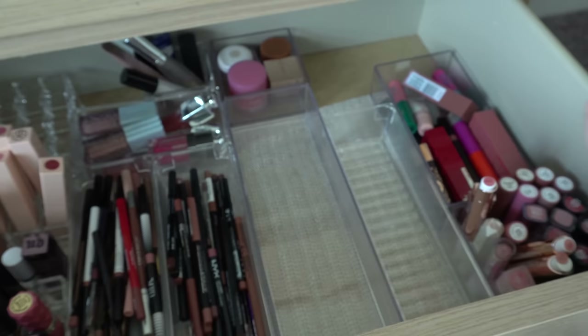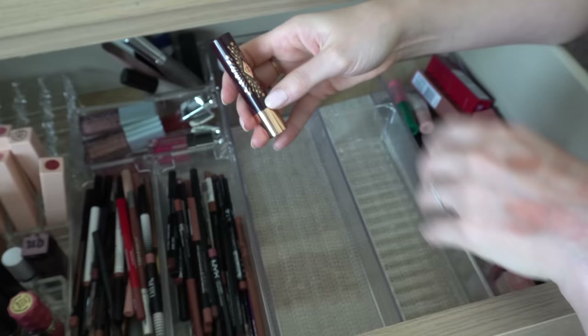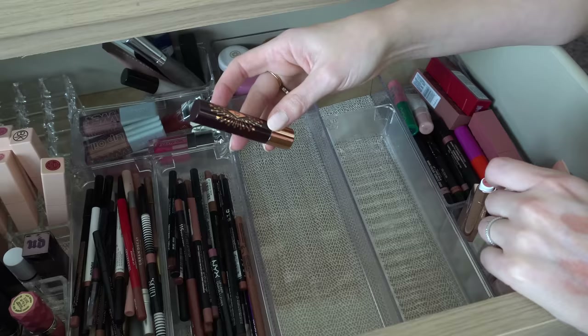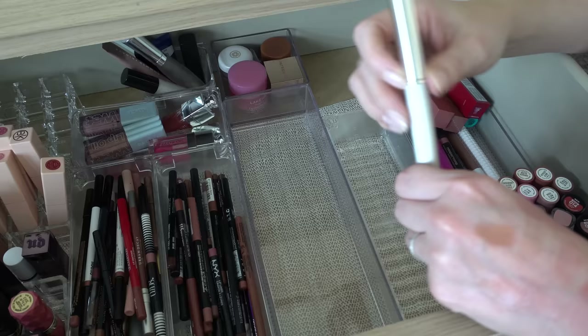There are some Charlotte Tilbury products — I don't remember what these were called, they're like lip balms with color. I wasn't crazy about this formula. This is one of those things I've just totally forgotten about because it's been hidden down here. I'm going to keep it. I have a Clinique Black Honey in here — classic, definitely need to keep that one.